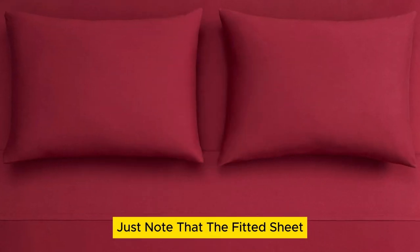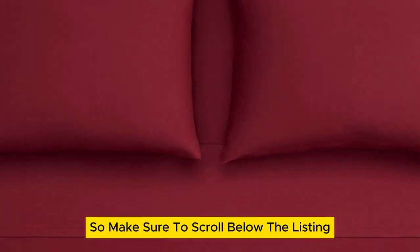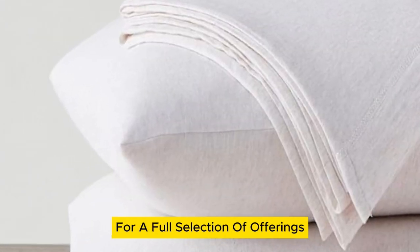Just note that the fitted sheet, flat sheet, and pillowcases are each listed separately, so make sure to scroll below the listing to check the Frequently Bought Together section, or check out the brand storefront for a full selection of offerings.